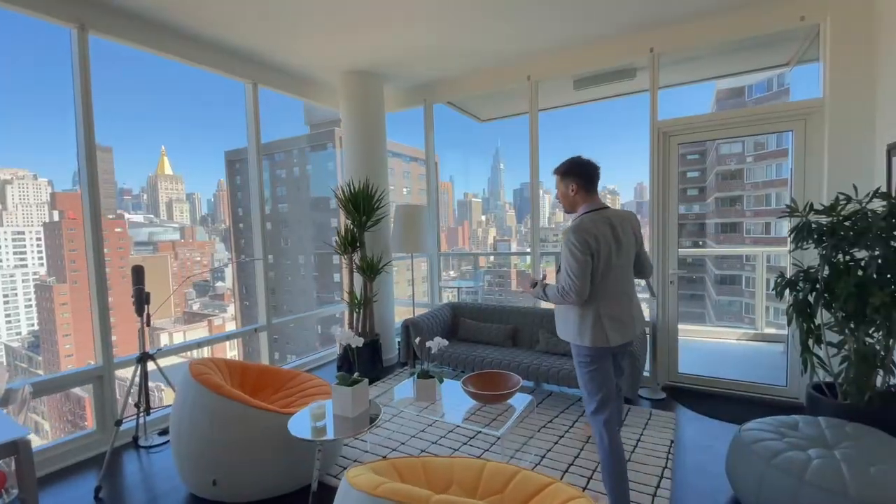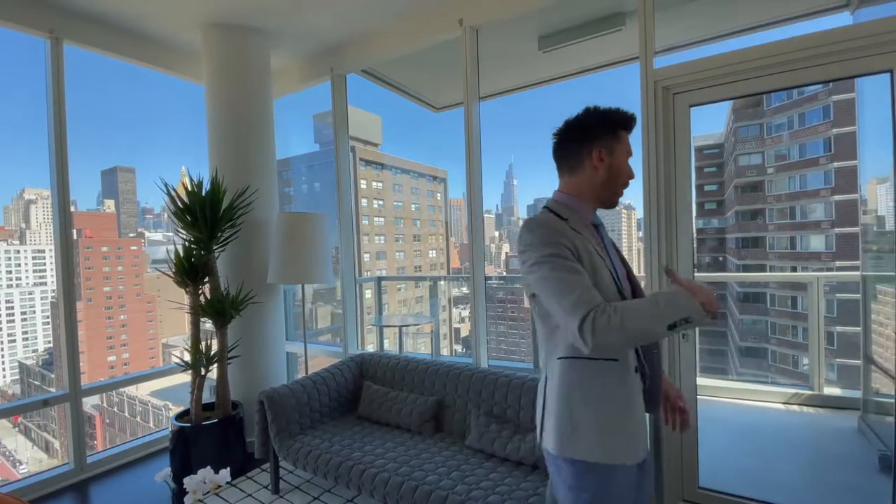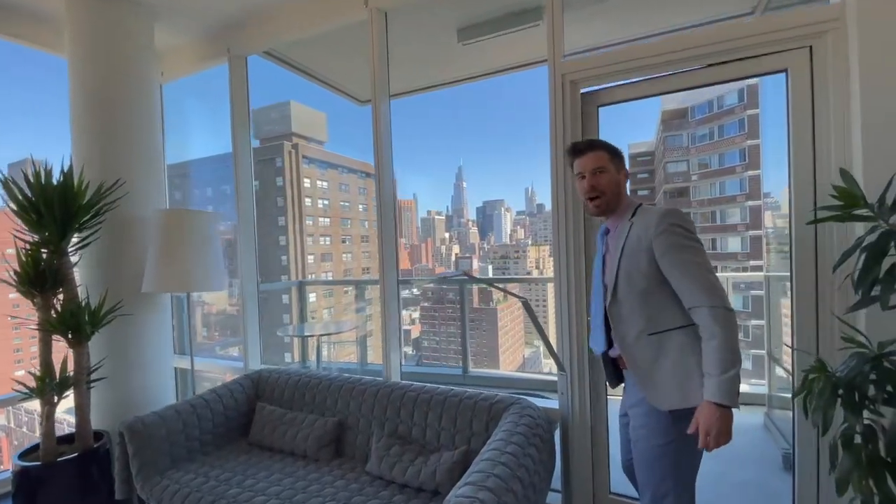We all live for it. With all of these windows, you have automated shades throughout the entire apartment on remote. Let's go out onto the balcony — a place that I would be.